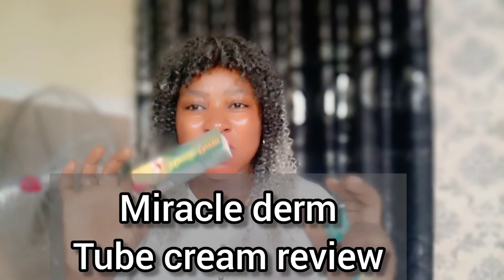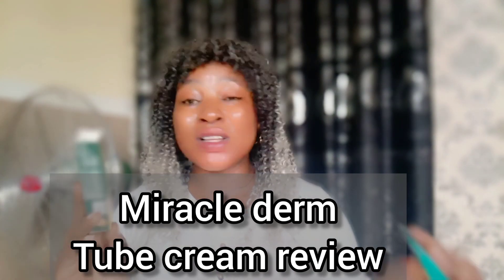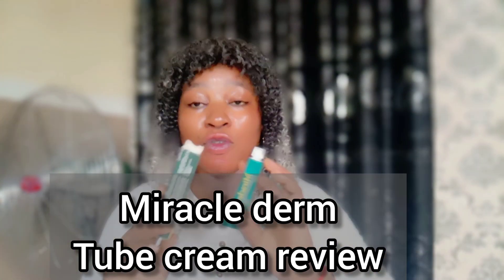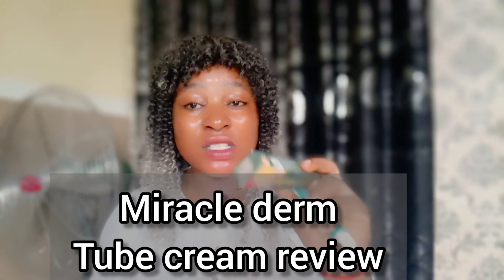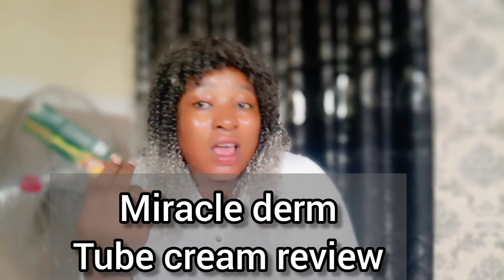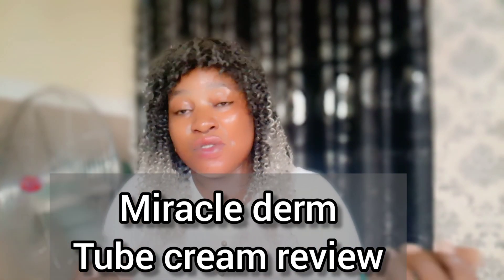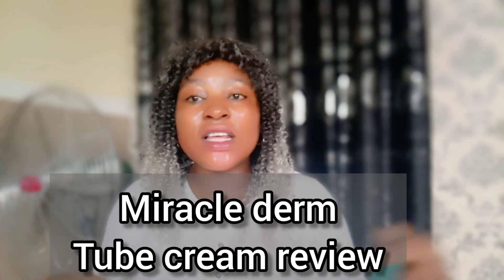In this video, I just want to tell you what you can use this tube cream for. This is practically used in the compounding of creams. It's always added in compounding of creams because of the active ingredient in it, and it works. Maybe the producer of the cream did not actually put the main ingredient that makes it work, but actually it works.